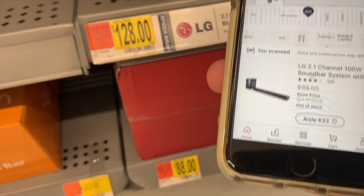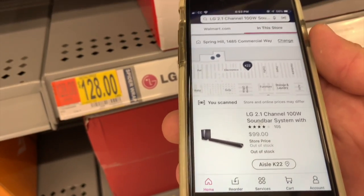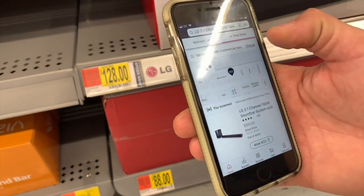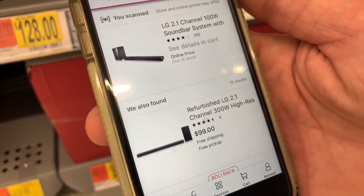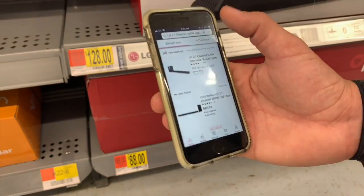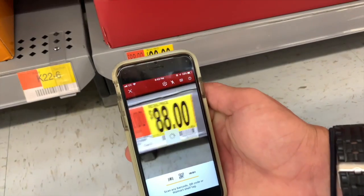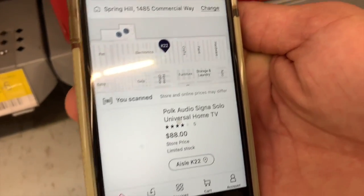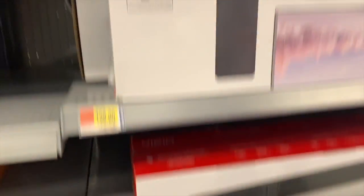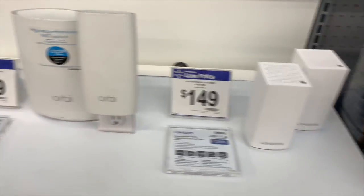That one is $99 — down from $128, so that's solid savings. It seems like the further we go down the display, the more clearance it gets. That one is $88 as well — regular price is $128, so that's a $30 savings. Pretty good savings right there.